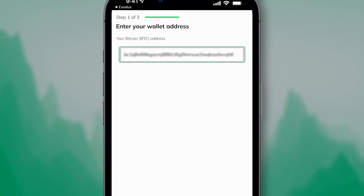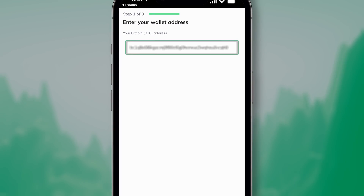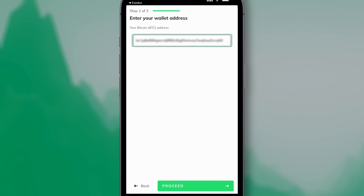Your selected crypto address should automatically be filled in on the next screen. Verify it's correct, then tap Proceed.